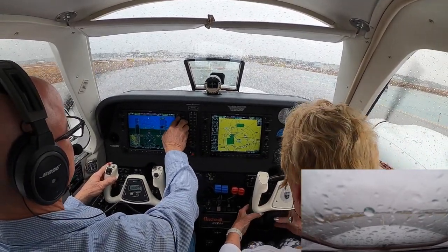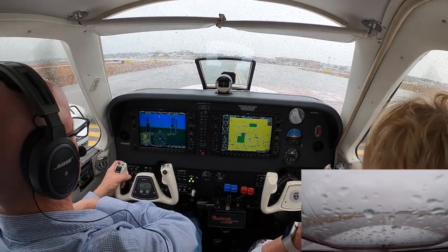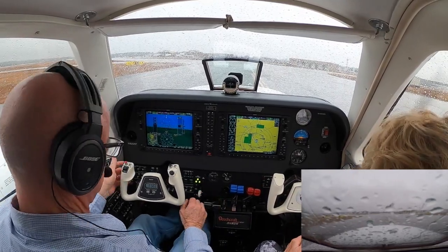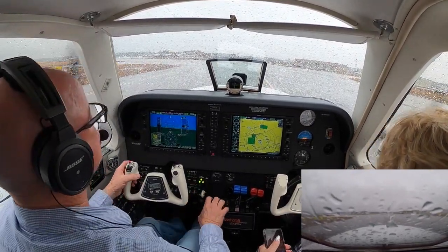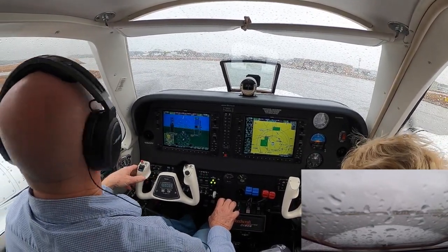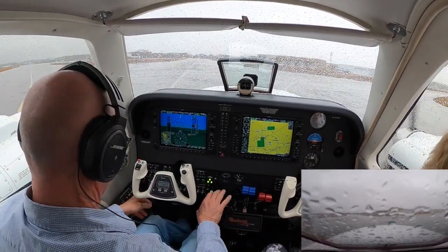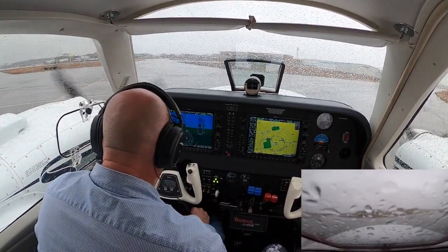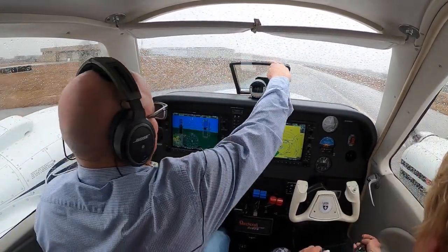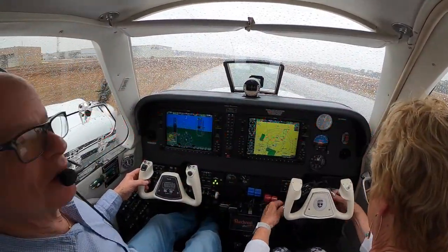Ground, 683 Delta Delta is off on Fox track going to modern. The alpha — 683 Delta Delta, welcome to ground. Taxi departing via alpha. Modern via alpha, 683 Delta Delta. All right, we'll get all our heats off. Welcome to Wilmington.